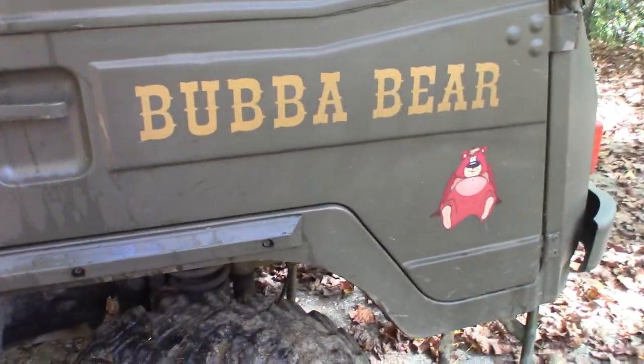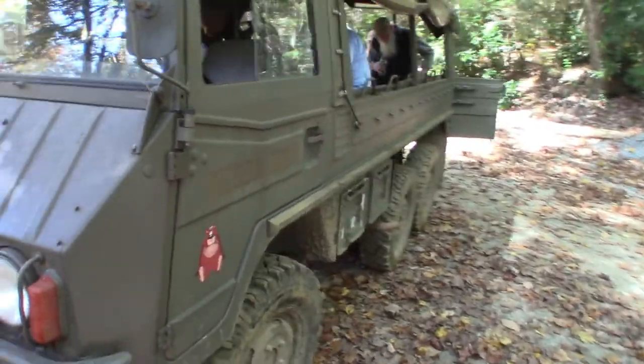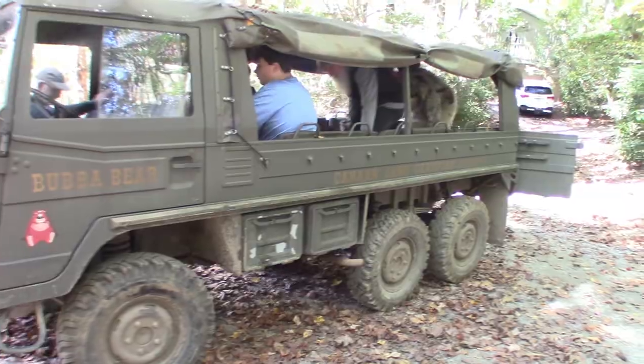It's called the Bubble Bear. We're gonna take this thing for a spin up around the mountain, the property, and kind of do some sights. All right, let's climb aboard.